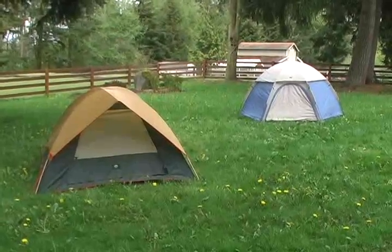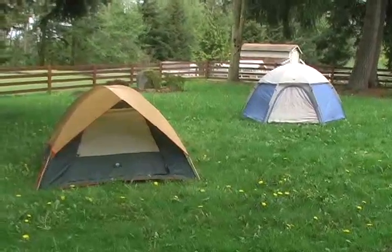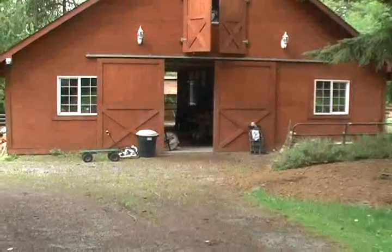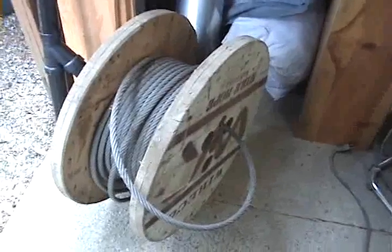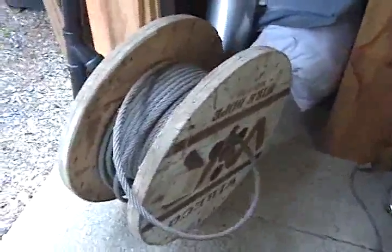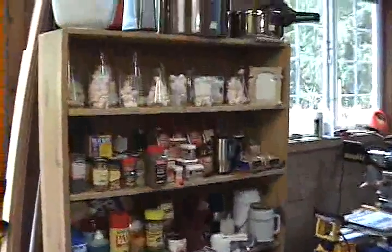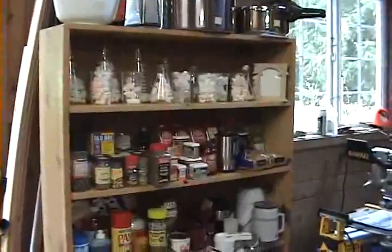On my sale are two tarps at thirty dollars each, and everything else is nice and dry inside the barn. About a hundred feet of nine-sixteenths steel cable, probably fifty bucks for that. A couple of nice fans — the metal one's twenty, the other one is ten. Big bookshelf, sell that for thirty dollars, has an assortment of goodies on it.